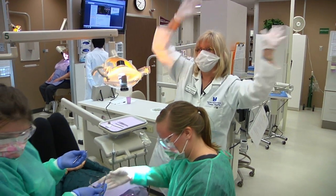Yay! First dental van patient done! It was really important to me to get hands-on work in my dental program.